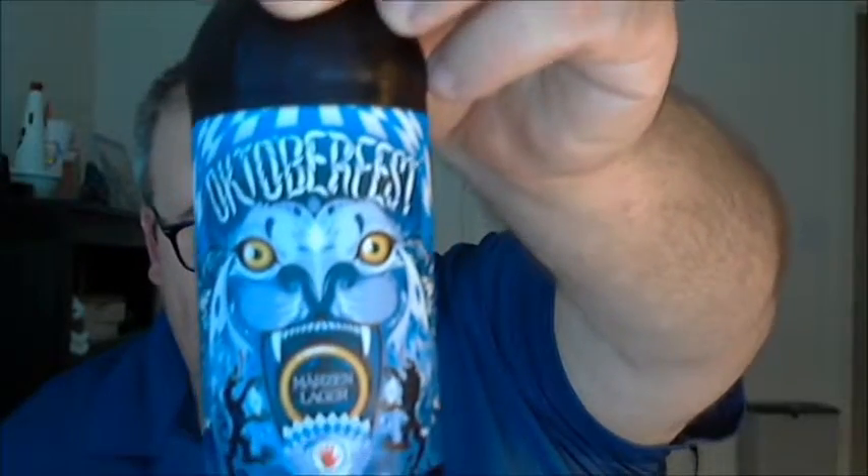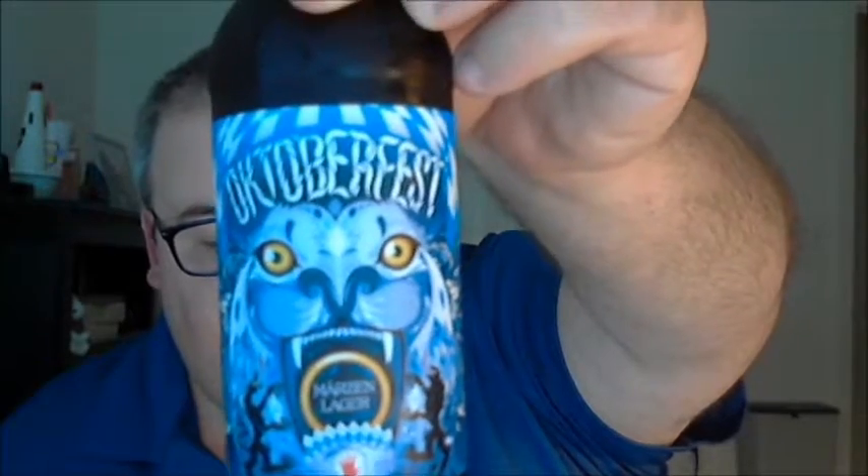Alright, let's move on to our next beer. Cleared out my palate with a little bit of water and pulled the next beer out of the fridge — from Left Hand Brewing Company in Longmont, Colorado. This is their Oktoberfest Märzen Lager.